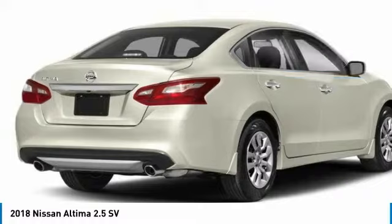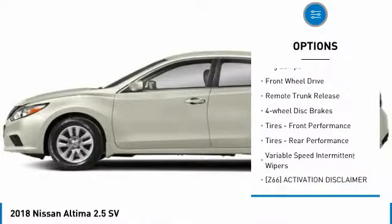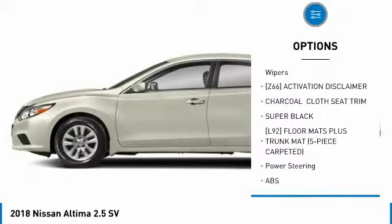Here are some of this vehicle's great options: aluminum wheels, brake assist, daytime running lights, fog lamps, FWD, remote trunk release, and four-wheel disc brakes.